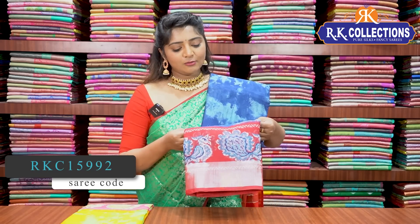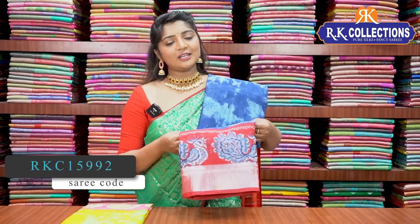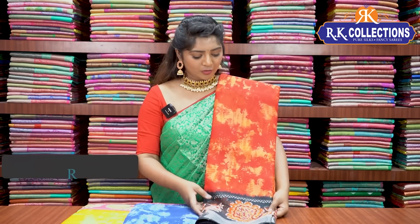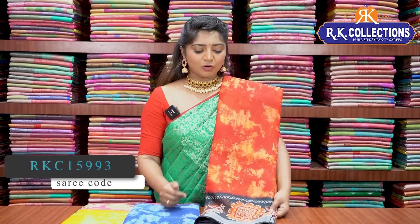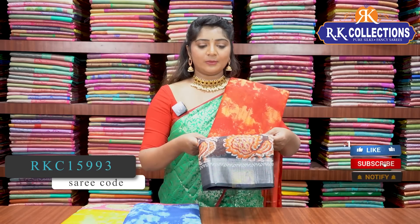We have a pink shade with black color combination. We also have a blue shirt with black color combination. The pink and yellow shirt is Rs.550. All these varieties are available at the wholesale price of Rs.550.